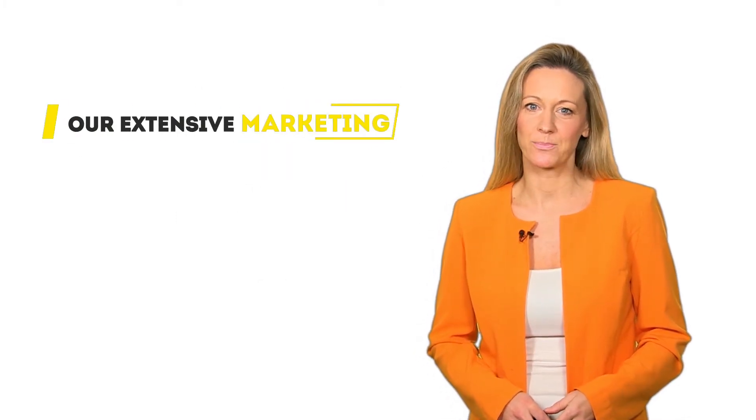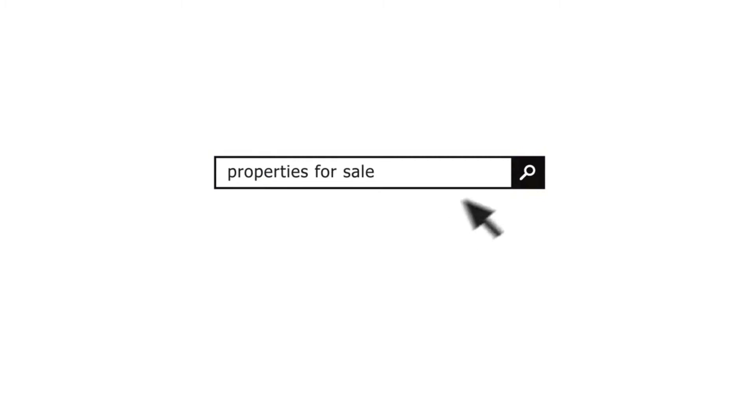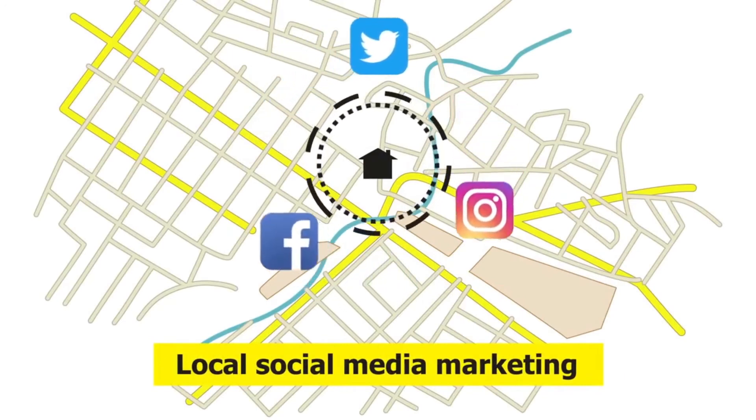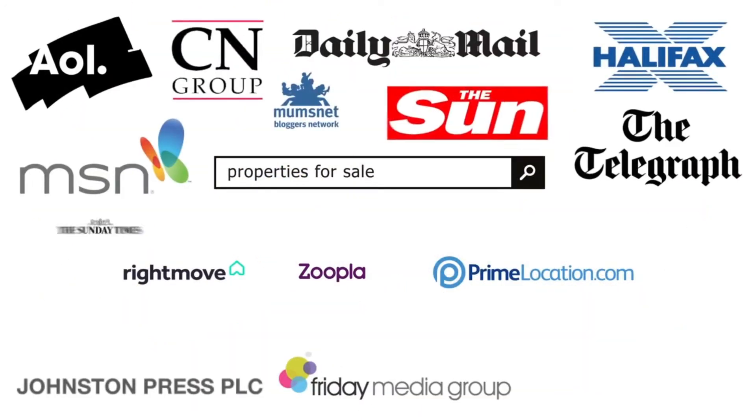Second, our extensive marketing. We advertise your property on all the major property portals, including Rightmove and Zoopla, on social media and on over 150 other sites, as well as to our large investor database.